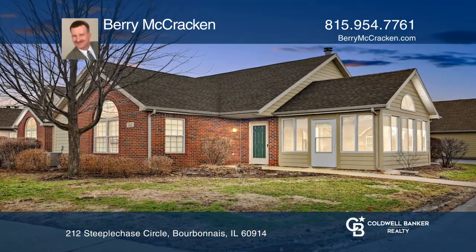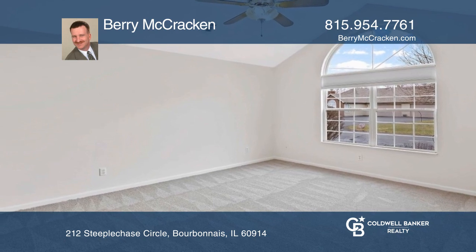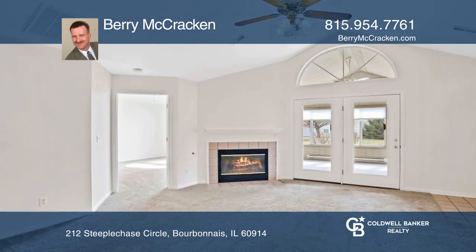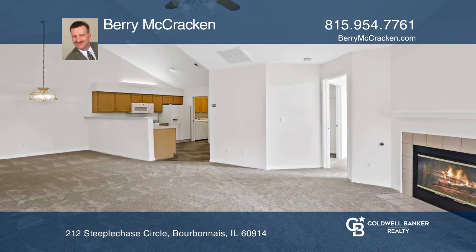This one-story features a freshly painted interior, newer floor coverings, and newer blinds. There are two bedrooms with walk-in closets, two baths, and a two-car attached garage.